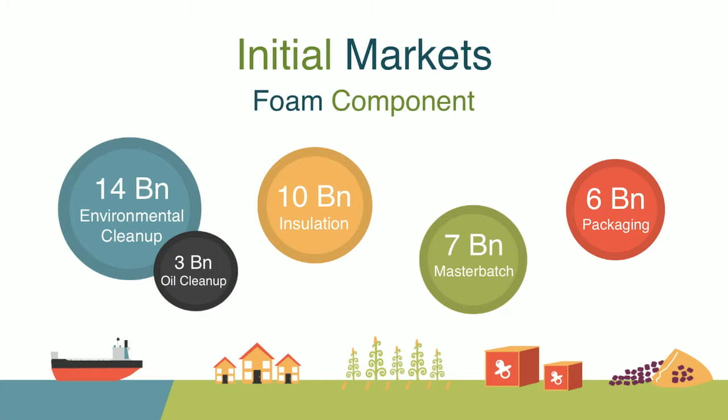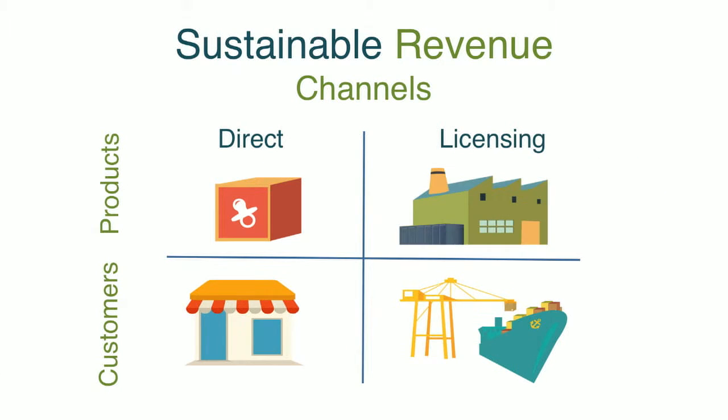The ones we're focused on at the moment are US components in the areas we've been talking about, and as you can see from the graphic they're all quite large markets — primarily involving ocean cleanup, insulation, farming, master batch materials, and packaging. In order to capture those potentials, we're going to market through direct offerings of premium products at premium prices, and we'll also offer licensing opportunities on a commodity-based level to large manufacturers.